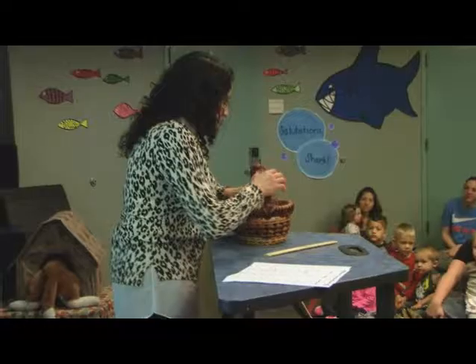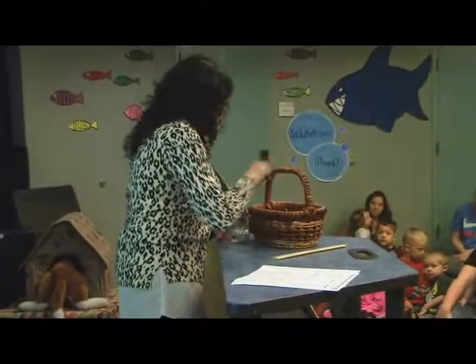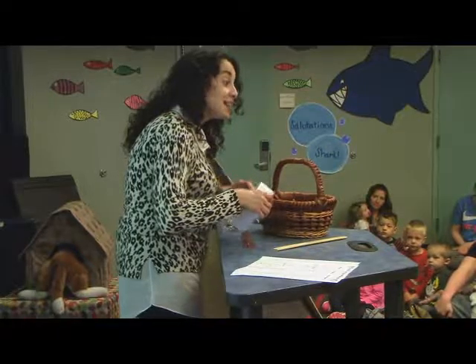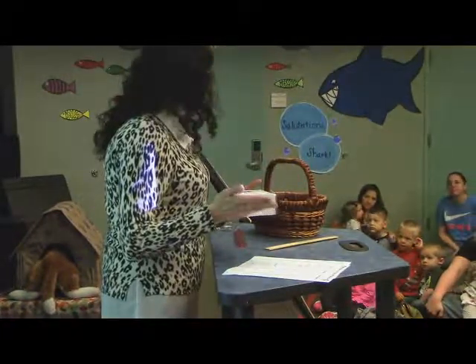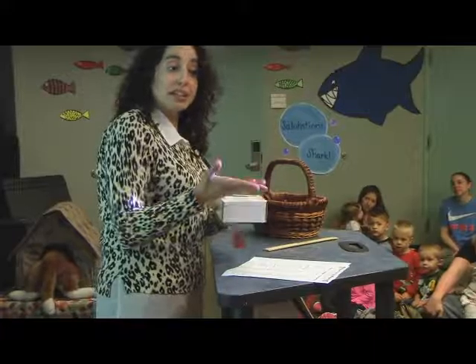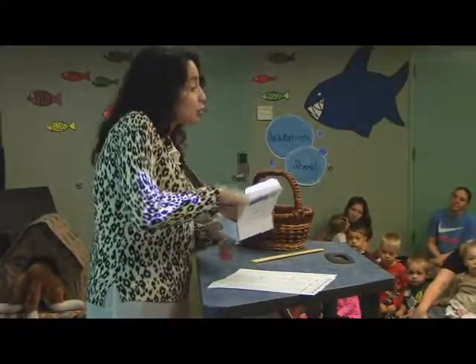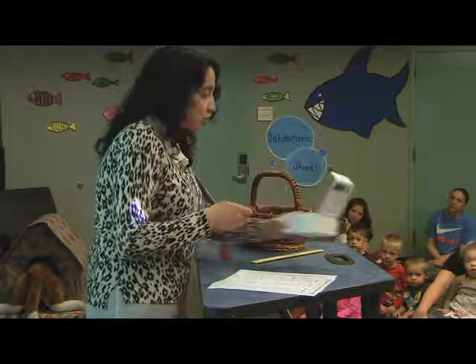I have here various items that we're going to find out if they're magnetic or not. Parents, this is a great thing to do at home, but please supervise your children. A lot of the things I have are smaller, so you may want to use larger items that are not choking hazards.